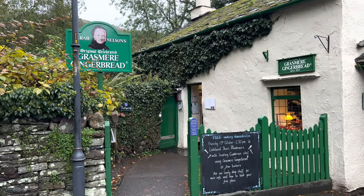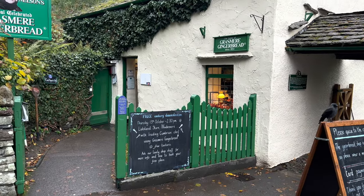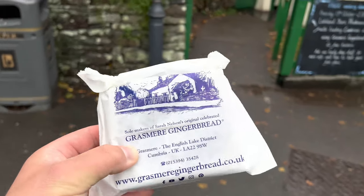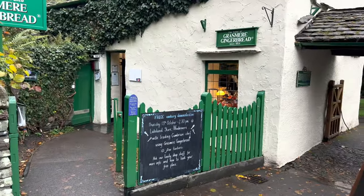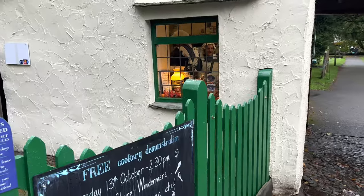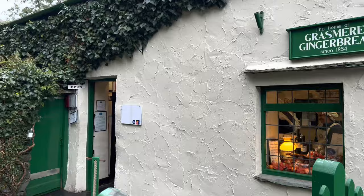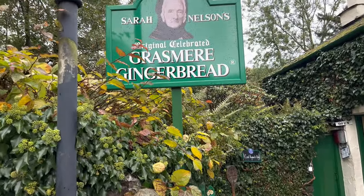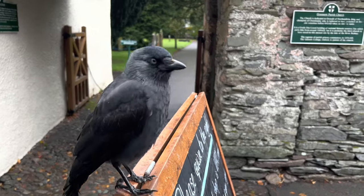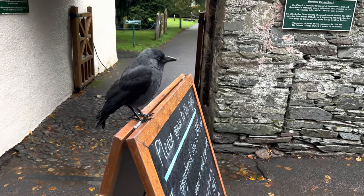Right, so I'm in Grasmere at this famous Grasmere gingerbread shop. The ladies in there just sold me some - I'll enjoy that later on. They're all dressed up in there as well - she's waving through the window. Let's get home and try this gingerbread. I'm not sharing mine, it's too expensive!